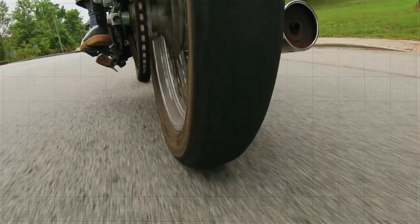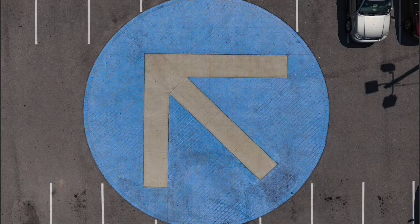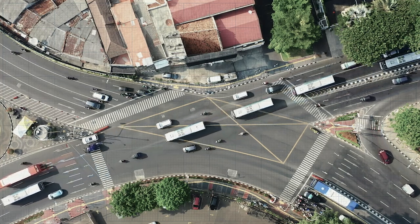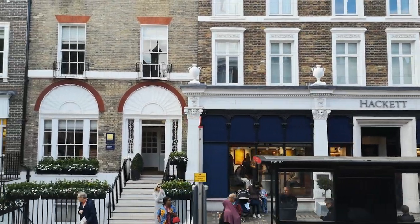At some point your examiner will start the independent ride, which lasts for 10 minutes. They'll ask you to follow signposts towards a particular place. They're not judging you on your ability to follow directions — it doesn't matter if you miss a sign. It's all about your riding.